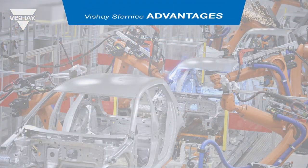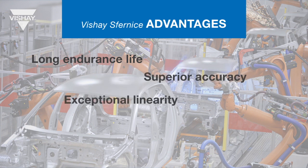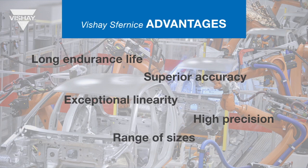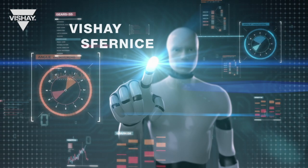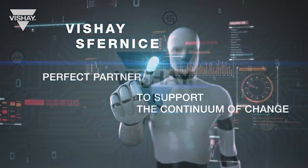All of Vishay Sfernice products provide long endurance life, superior accuracy, exceptional linearity, and high precision, and are offered in a wide range of package sizes and configurations. Vishay Sfernice is your perfect partner to support a continuum of change.